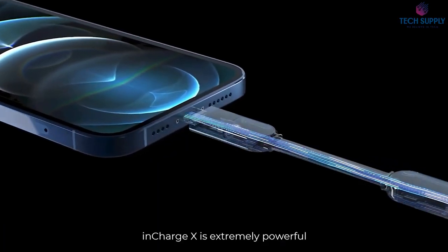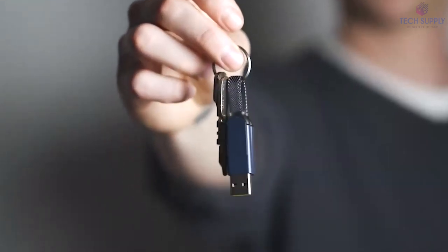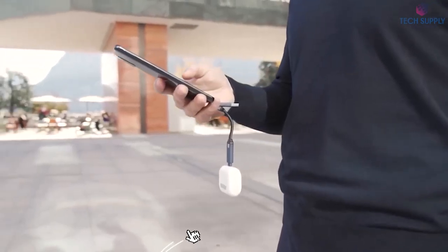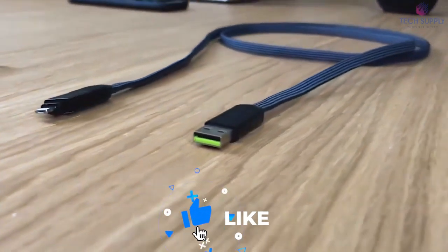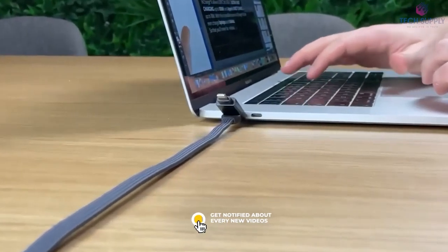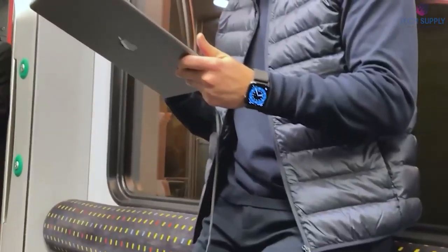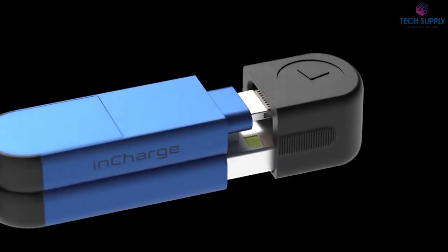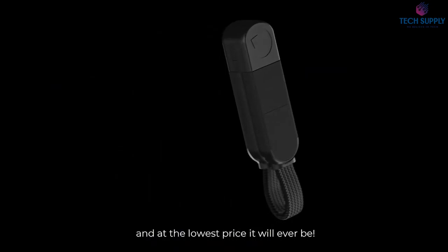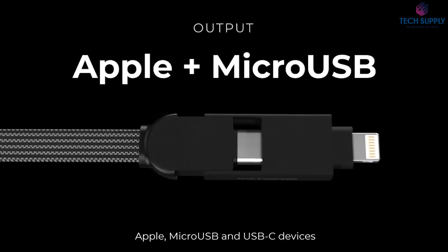InChargeX. You don't have to carry around a bunch of different wires to keep all of your gadgets charged at 100% at all times. That's because you can use InChargeX, a compact all-in-one cable for ultra-fast charging. The wire is short and tangle-free. You can carry it in your pockets or use it as a keychain. On one side, you'll find lightning, micro-USB, and USB-C connectors. On the other side, USB and USB-C plugs.